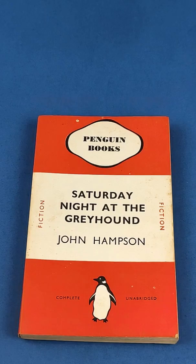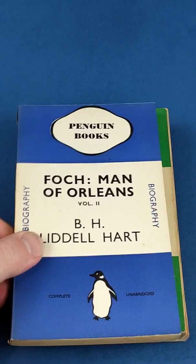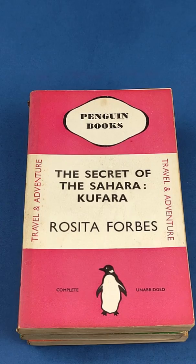I'm often asked what do the colors mean in vintage Penguin books? Orange is for fiction. Green is for crime. Blue is biographies. Cerise is for travel and adventure.